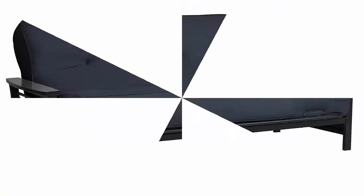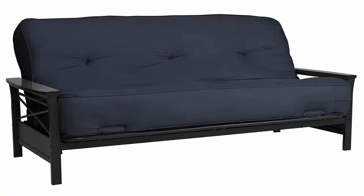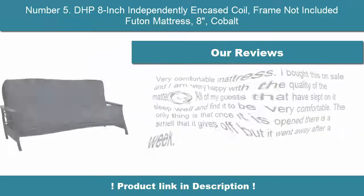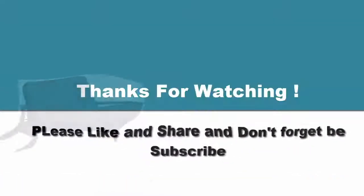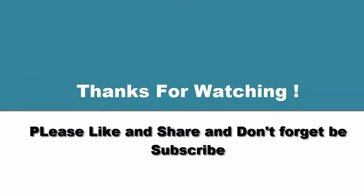Number 6: 6-inch Coil Futon Mattress with a lavish tufted microfiber cover. Number 7: 4.7-inch Coil Futon Mattress with a lavish tufted cover.